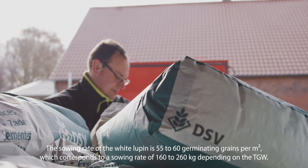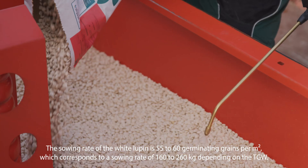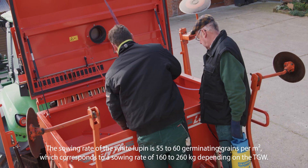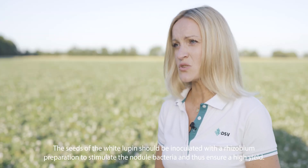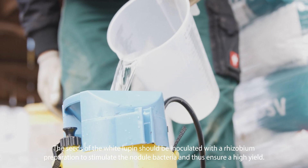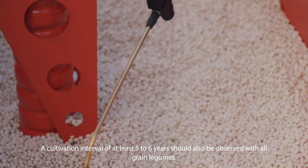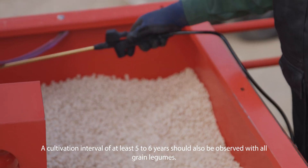The sowing rate of the white Lupin is 55 to 60 germinating grains per square meter, which corresponds to a sowing rate of 160 to 260 kilograms depending on the TGW. The seeds should be inoculated with a rhizobium preparation to stimulate the nodule bacteria and thus ensure a high yield. A cultivation interval of at least five to six years should also be observed with all grain legumes.